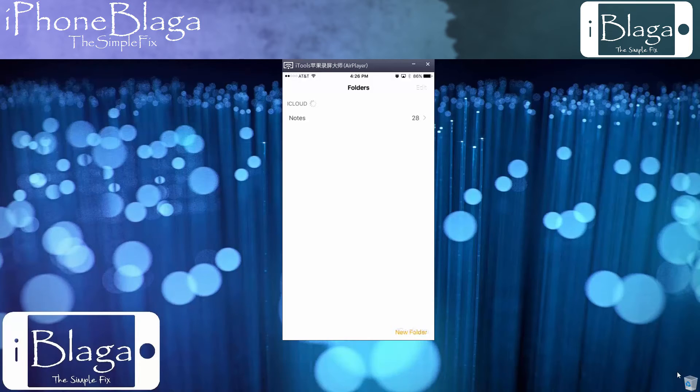Give it a few seconds and iCloud will populate the notes. Once they're newly populated you can go into your Notes and now you can scroll up and down and see all your notes without the app crashing. This worked for me.